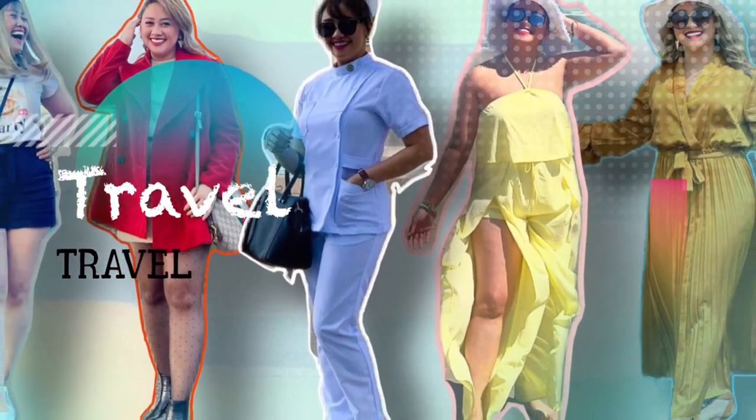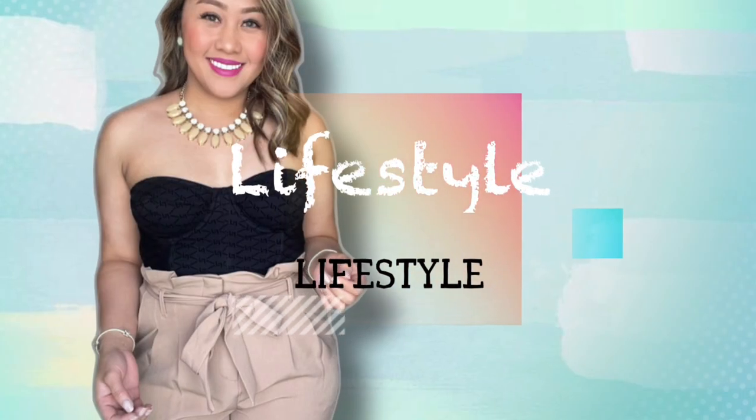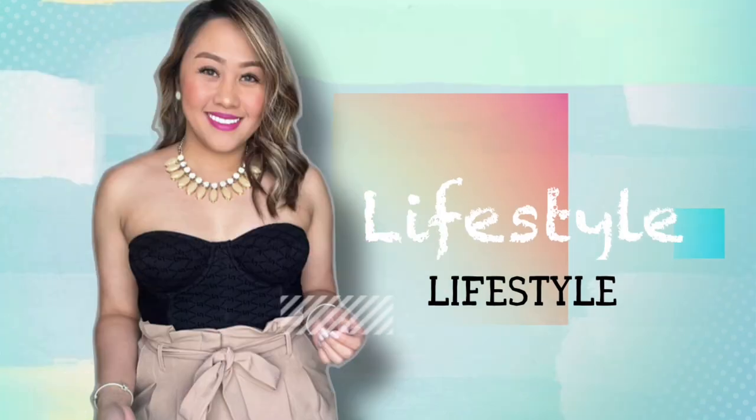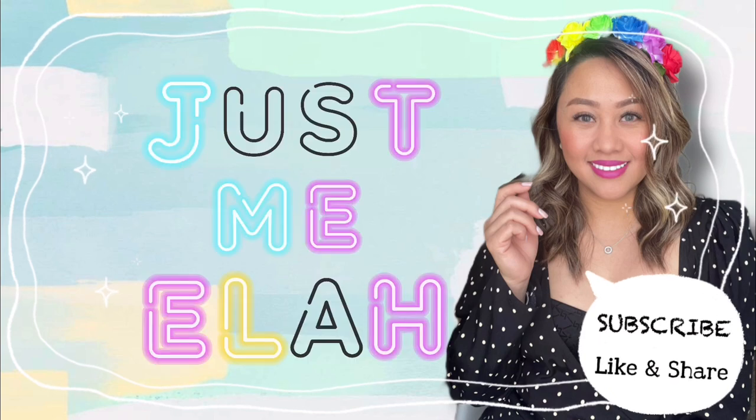Hello civilians of the world! Welcome back to my channel! So for today's vlog, what we're going to do is a beauty vlog.